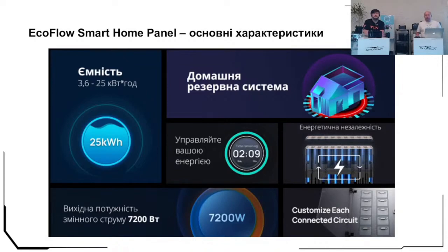On this slide you can see the main features. The capacity is from 3.6 kilowatt-hours to 25 kilowatt-hours. Each station has 3.6 kilowatt-hours of capacity. With two Delta Pro stations connected, you can have 7,200 watts — that is 7.2 kilowatt-hours. The system is very powerful. You don't need to worry about connecting a kettle, a microwave, and a hair dryer at the same time — 7.2 kilowatts allows you to connect everything at once without tripping the system.